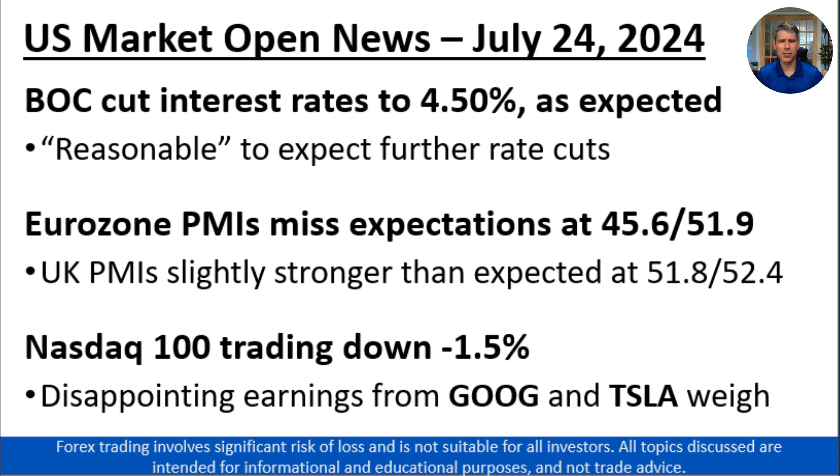We saw disappointing earnings results, especially from Tesla and to a lesser extent from Google. Google's results were mostly as expected, though there were some concerns about YouTube's ad revenue and perhaps the risk of overinvesting in AI. As a result, those two Magnificent Seven stocks are weighing on the NASDAQ 100, lending a bit of a risk-off vibe to today's trade.